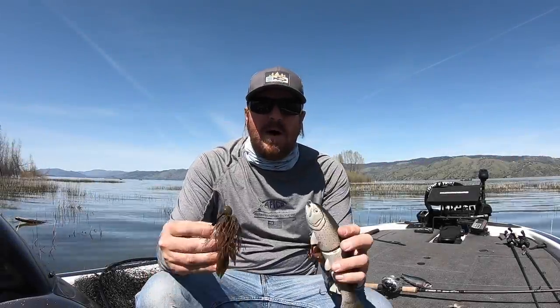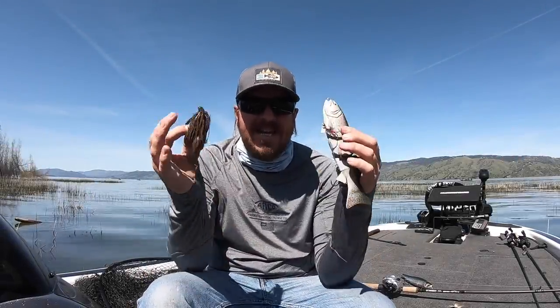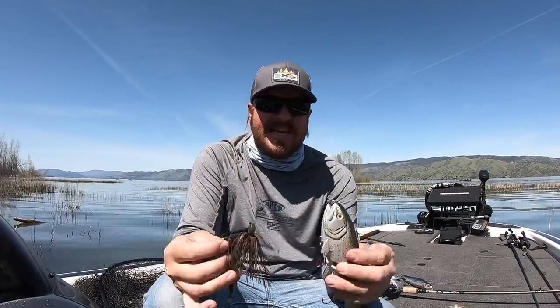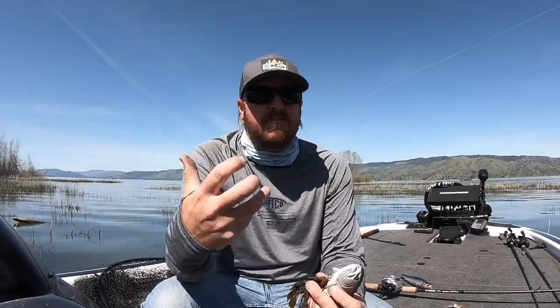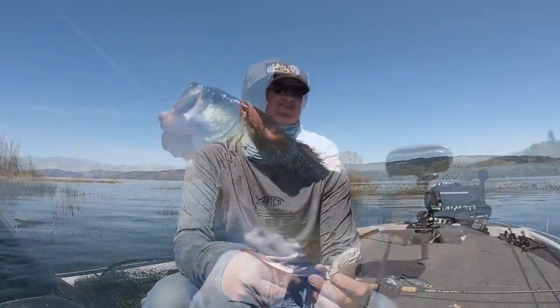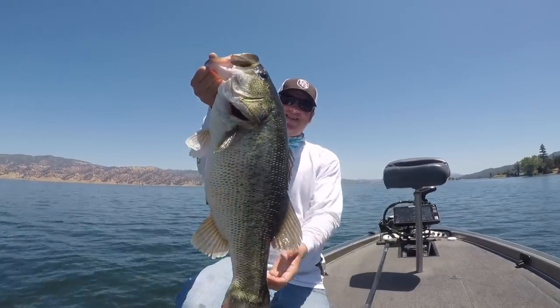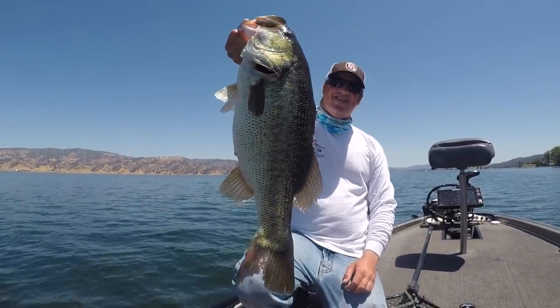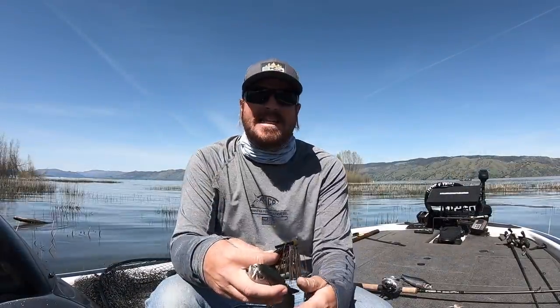Hey you guys, Matt Allen here. Welcome back to Tactical Bassin. Today we are talking about how to catch a new PB, a new personal best. You want to catch the biggest bass of your life, you want to catch a giant — you still have time to do it. Today we're going to talk about the different baits and techniques that you can apply today to get it done before we head into summer.